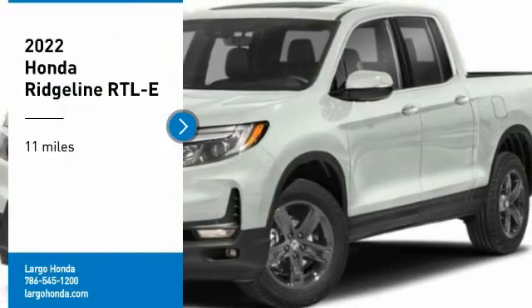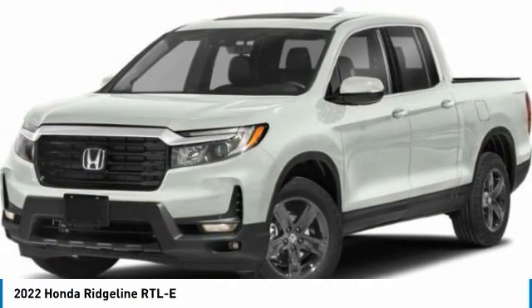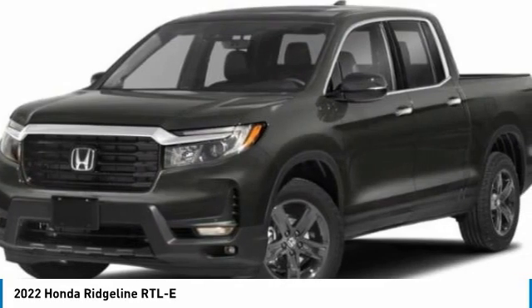We are pleased to show you the 2022 Ridgeline. The Ridgeline was designed to give you exactly what you need to get the job done. And with Honda quality built right in, this truck can be with you for the long haul.